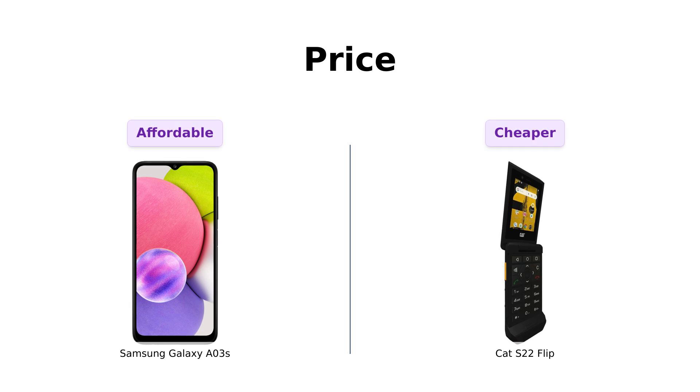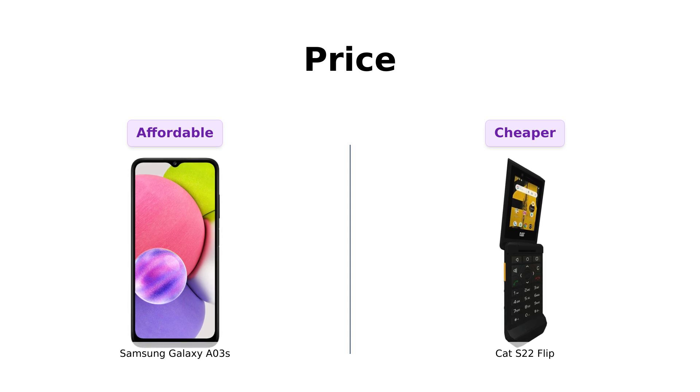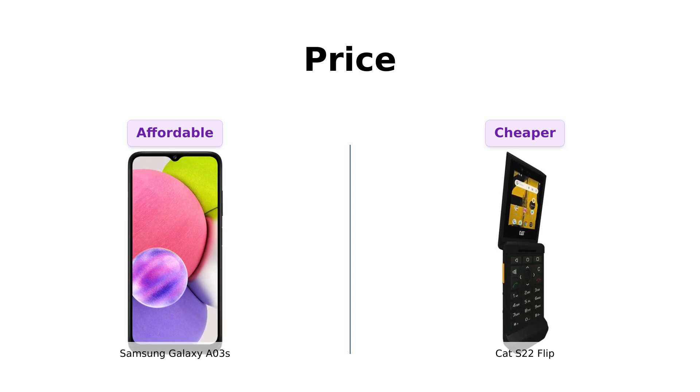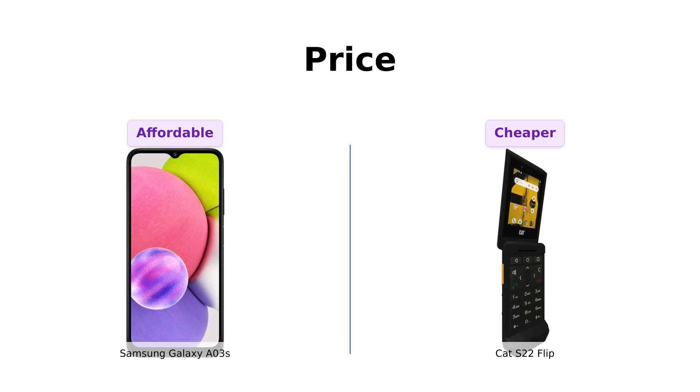First up, the price. The Galaxy A03s comes in at a wallet-friendly $87, while the Cat S22 Flip is just a tad cheaper at $67. So if you're looking to save that extra $20 for a rainy day — or maybe a rainy month in this economy — the Cat S22 Flip has you covered. But remember, you get what you pay for.